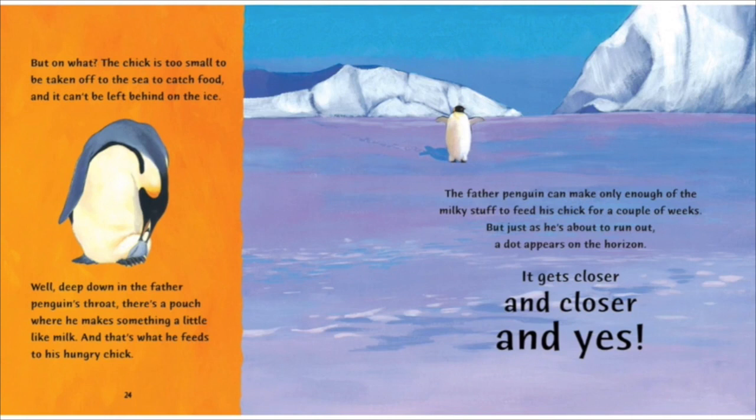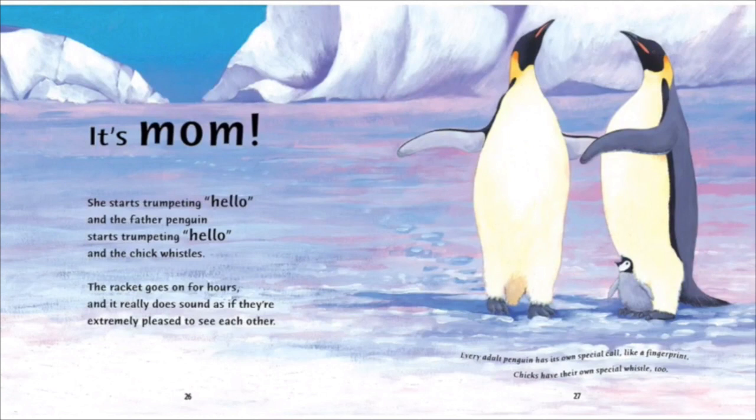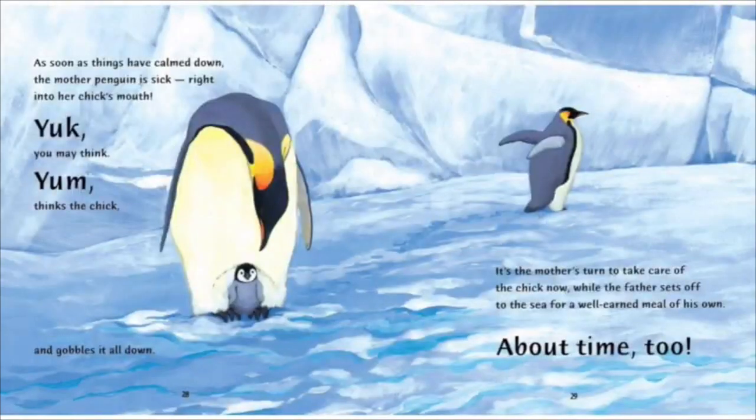The father penguin can make only enough of the milky stuff to feed his chick for a couple of weeks. But just as he's about to run out, a dot appears on the horizon. It gets closer and closer, and yes! It's mom! She starts trumpeting hello, and the father penguin starts trumpeting hello, and the chick whistles. The racket goes on for hours, and it really does sound as if they're extremely pleased to see each other. Every adult penguin has its own special call, like a fingerprint. Chicks have their own special whistle, too. As soon as things have calmed down, the mother penguin is sick right into her chick's mouth. Yuck, you may think. Yum, thinks the chick, and gobbles it all down.